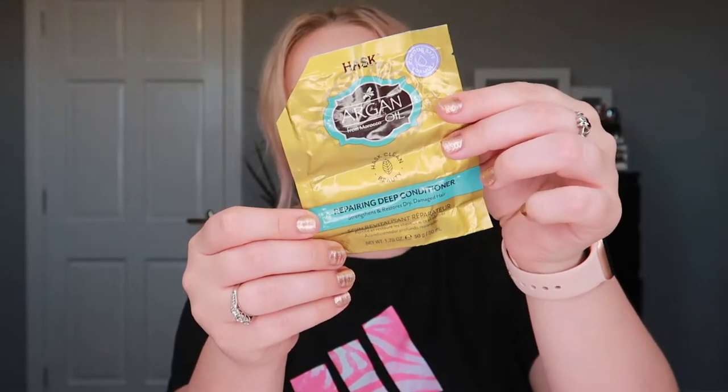I also used up this Husk argan oil repairing deep conditioner. I love Husk and their products. This was nice on the hair — it made my hair feel soft and it felt like it kind of did something — but I wasn't a fan of the smell. Honestly, scent in hair care is one of the most important side things for me. This unfortunately didn't smell as nice as I would like, so I'm just okay feeling toward it.